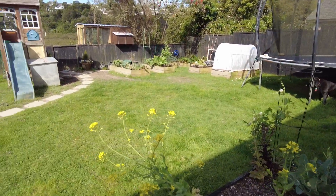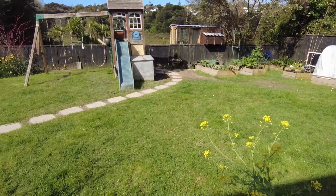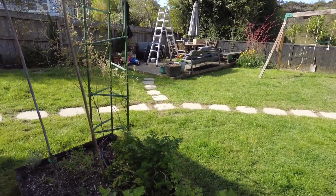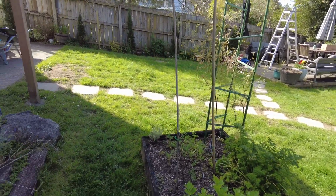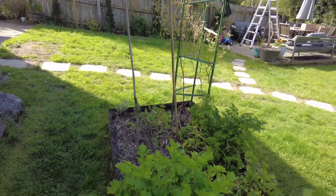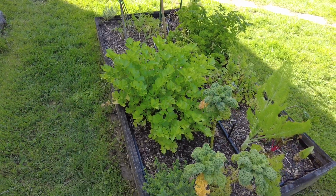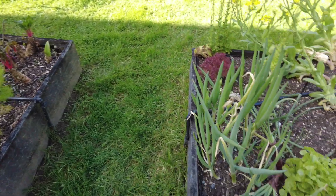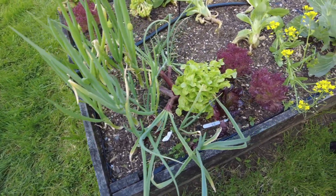This is the backyard. You can see the addition of some fun steps — we need to lift them a little bit because they sunk in the mud. Here is sleeper bed number one. It hasn't done too badly, just got a few winter greens in there. Number two has some lettuce.